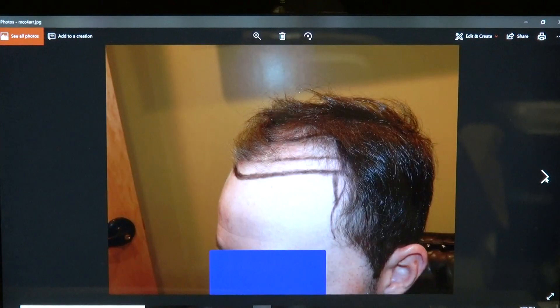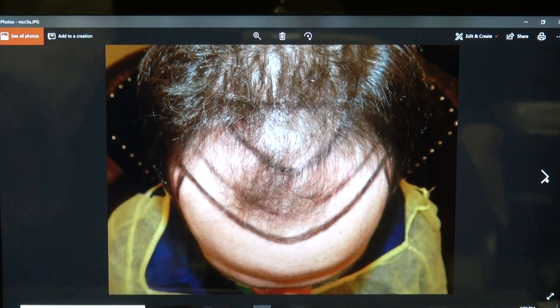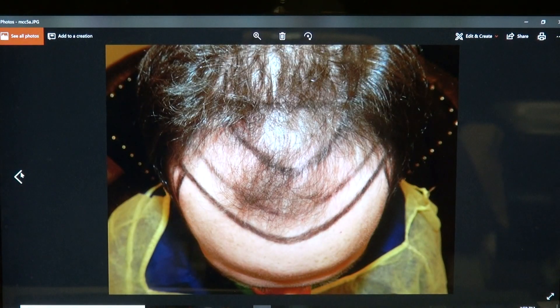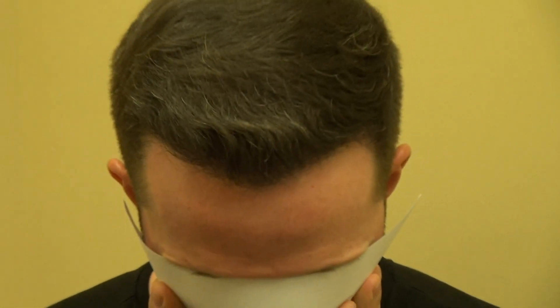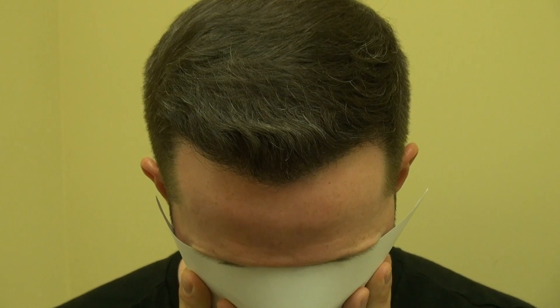And again, you see how natural that is, and you see how extensive the hair loss he had. This is by the FUE method, manually done by me. I harvest one graft at a time, manually.